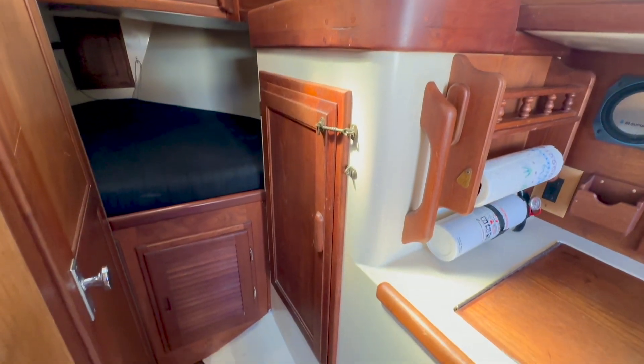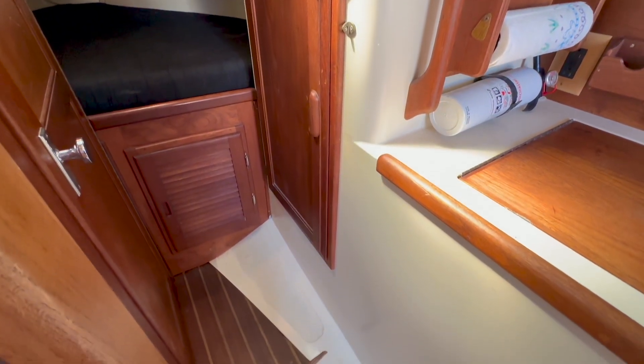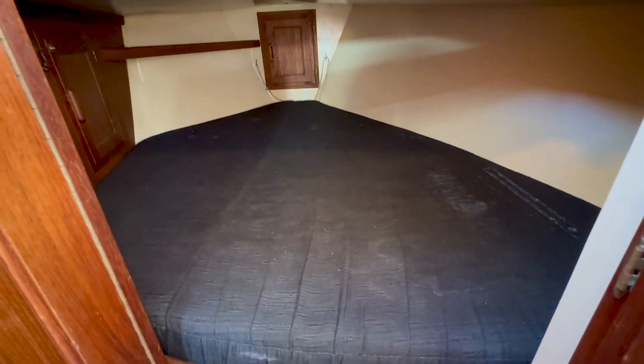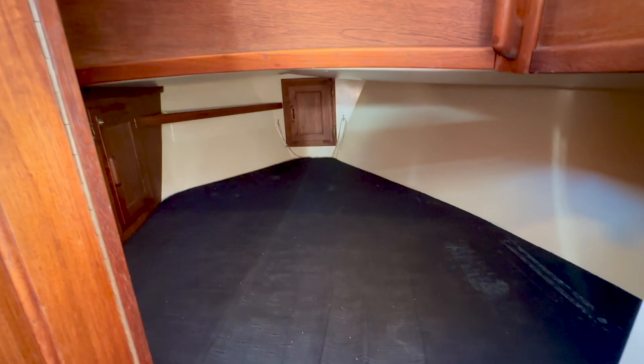A hanging locker is located behind this cabinet door for storage. Additional storage is located beneath the V-berth. The V-berth is six and a half feet long and seven feet wide.